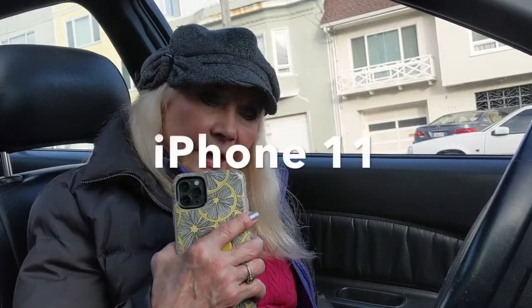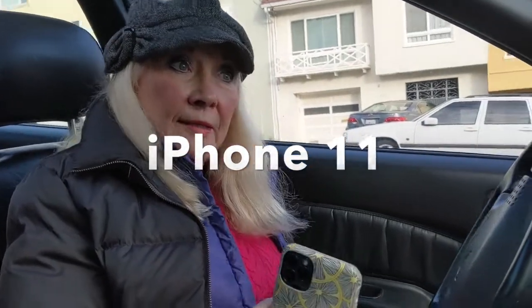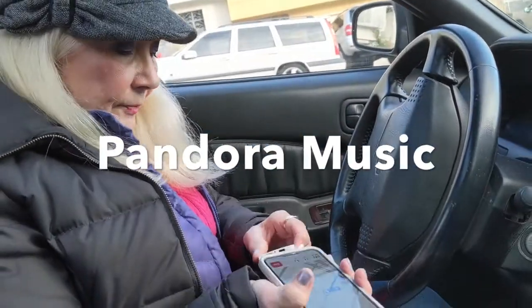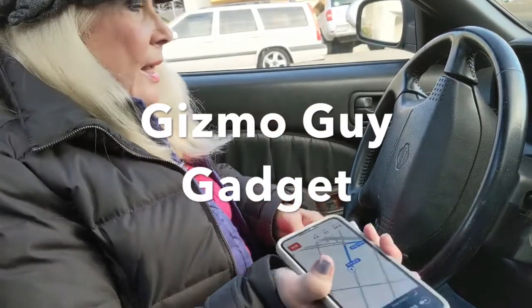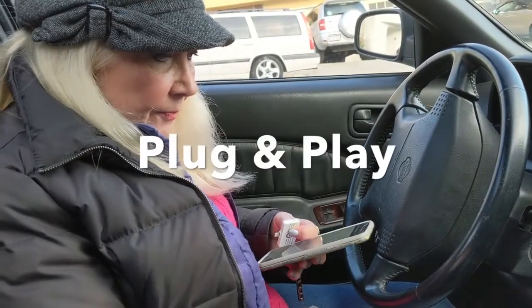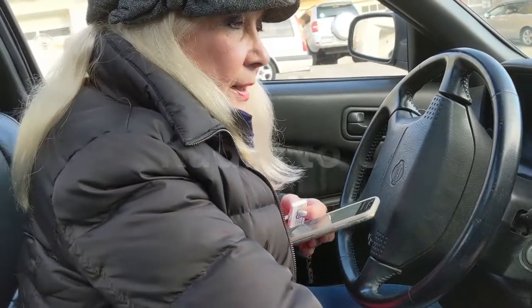I have a new iPhone 11 and an old car radio. I'd like to be able to listen to my Pandora music through my car radio. I found this amazing little gadget from Gizmo Guy that allows me to do just that. It is very simple to use — it's just plug and play. All you need to do is set your car radio to 87.9.